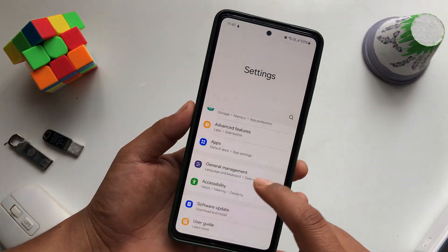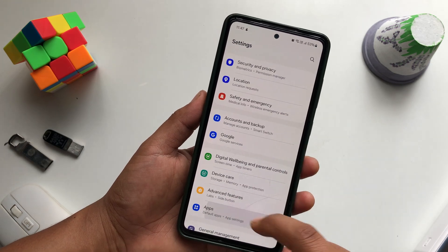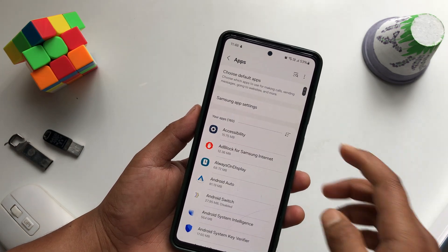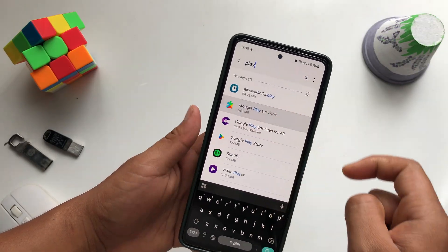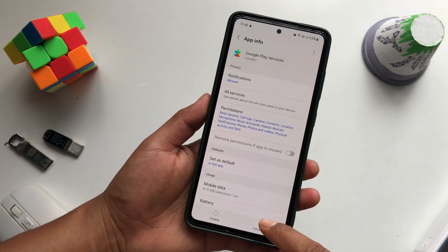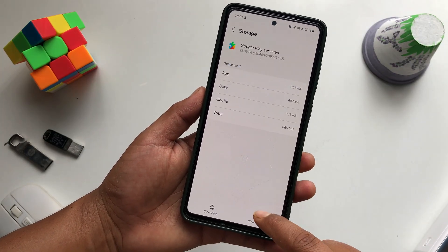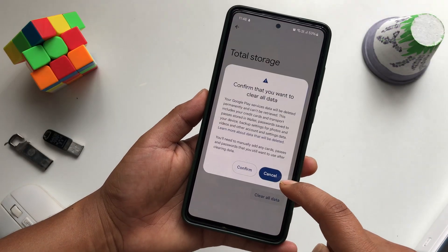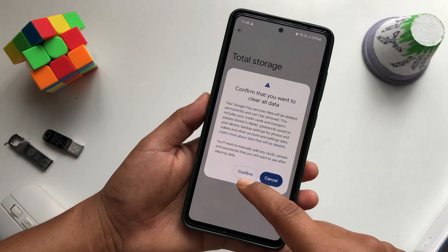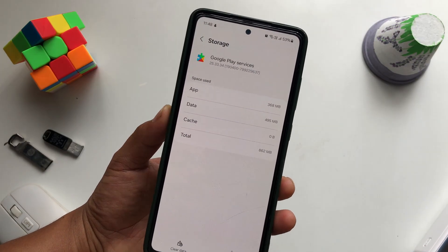If it still doesn't work, go to Settings and navigate to Apps. Search for Google Play Services. Force stop it and press OK. Then tap Storage, clear the cache, and also clear all the data — confirm when prompted. Now go back and check the Play Store.